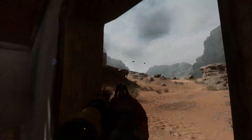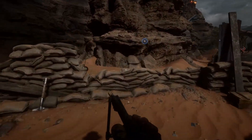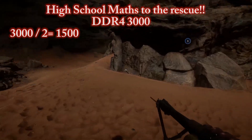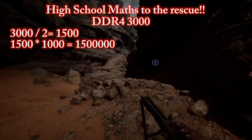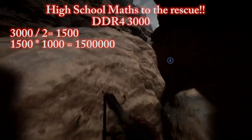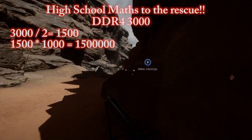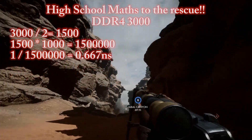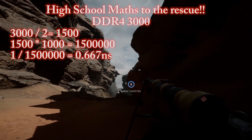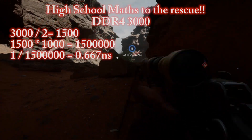So if we want to know how fast our DDR4 3000 module actually was in the real world, we divide 3000 by 2 to give 1500 MHz. We then convert the 1500 MHz into Hz by multiplying by 1000 to give 1.5 million Hz. Now we need to divide 1 second by 1.5 million to give us the cycle time, which in this case would be 0.667 nanoseconds.